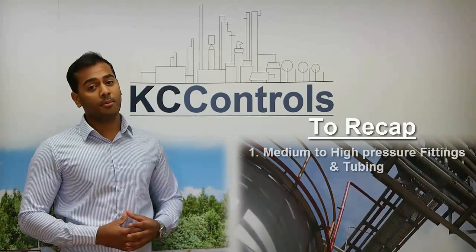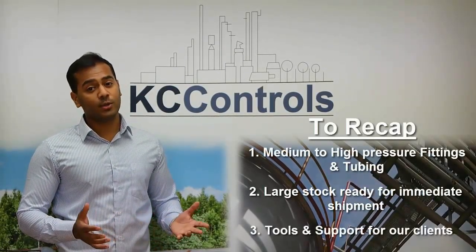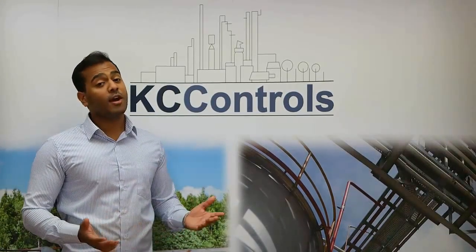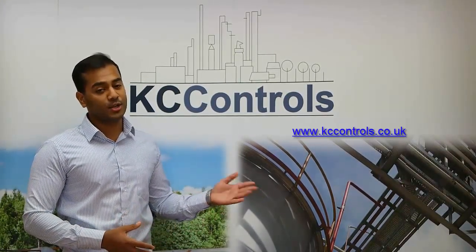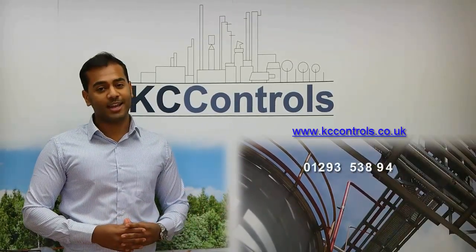To recap: medium to high pressure fittings and tubing, large stock ready for immediate shipment, and a range of tools and support for our clients. If you'd like more information, please visit our website at kccontrols.co.uk or give us a call on 01293 538 940.